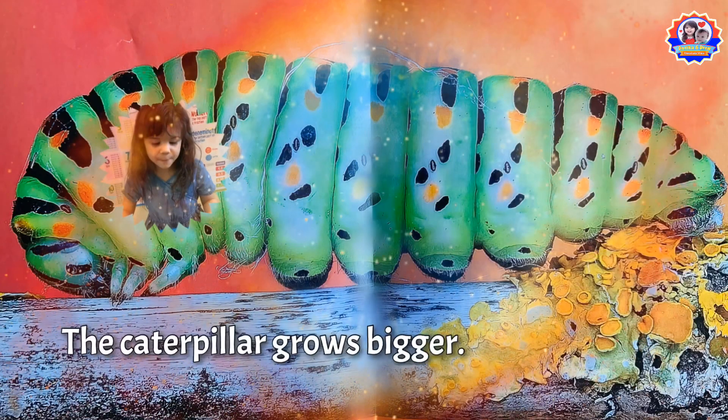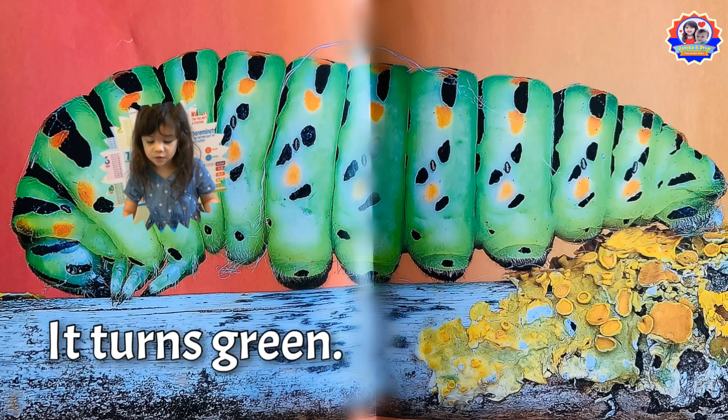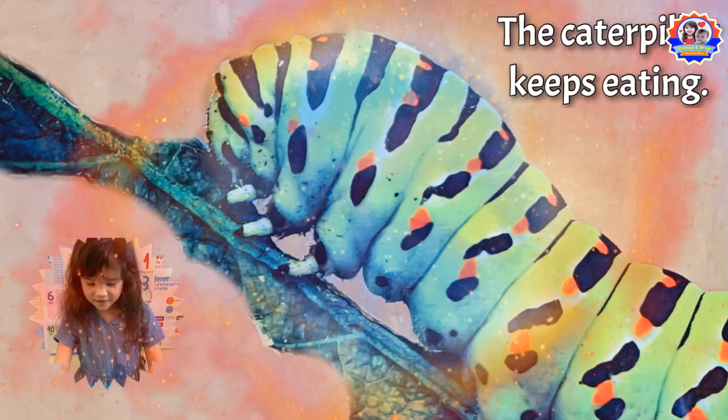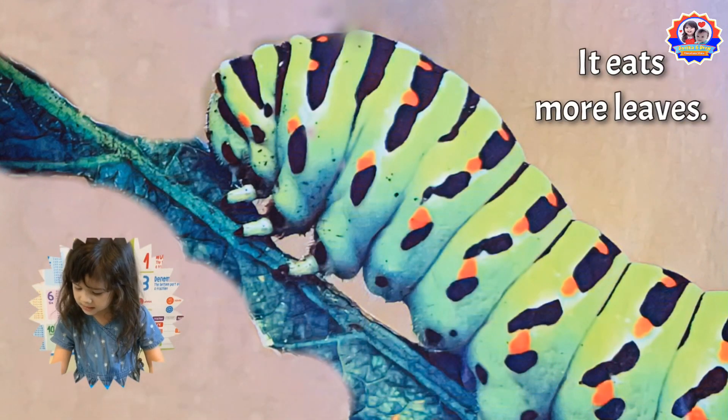The caterpillar grows bigger. It turns green. Wow! The caterpillar keeps eating. It eats more leaves.